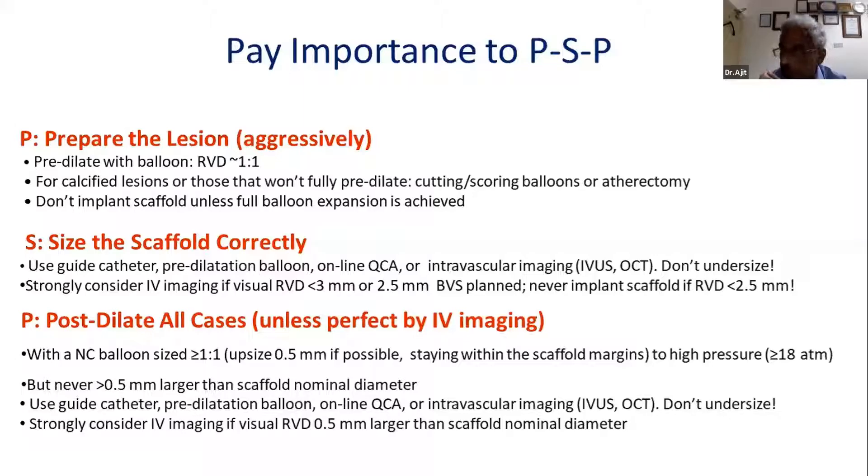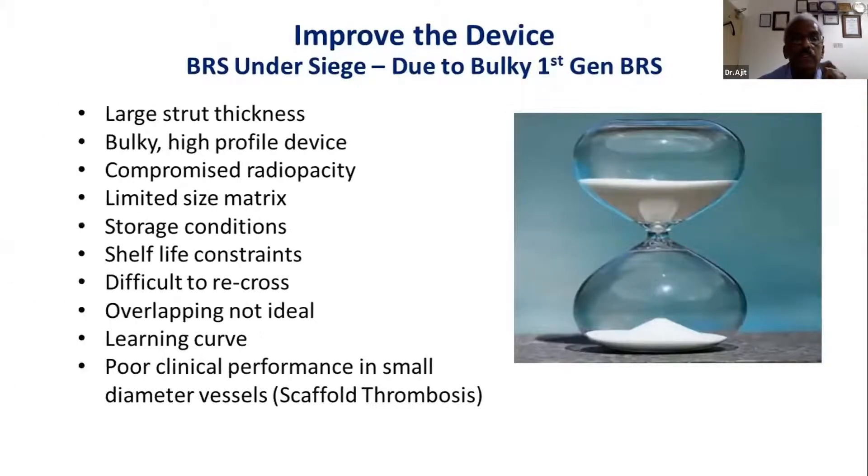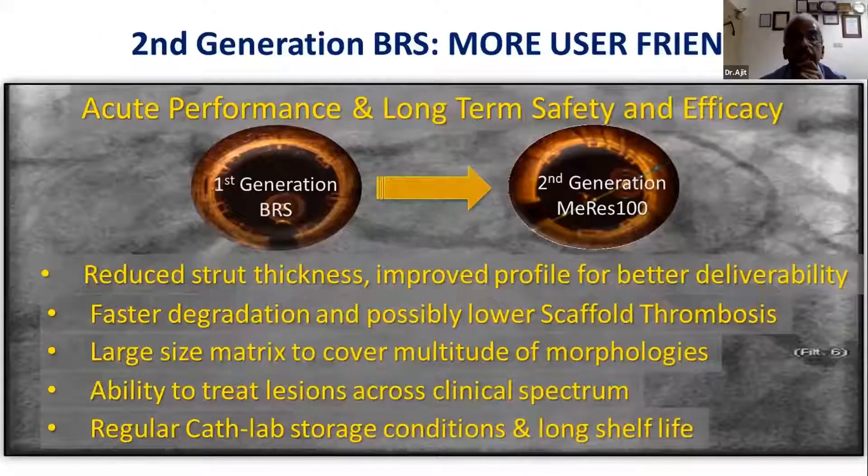Post-dilatation is extremely important because these scaffolds are not like metal — they need to be pushed harder into the vessel wall. As Dr. Columbus said, high-pressure implantation is more critical with BRS technology than with metallic stents. I would strongly recommend imaging when you have type B2 or C lesions, patients with small vessels, or any doubt. It won't be mandatory, but in the initial learning curve we should avoid the mistakes we made with Absorb.